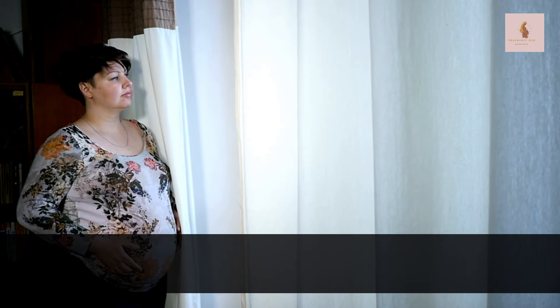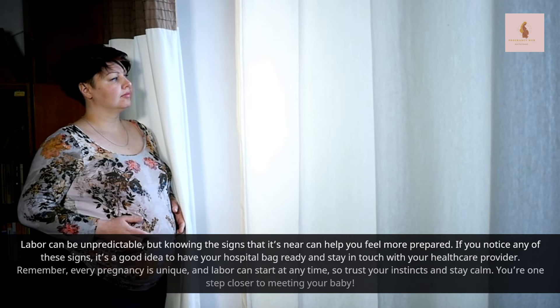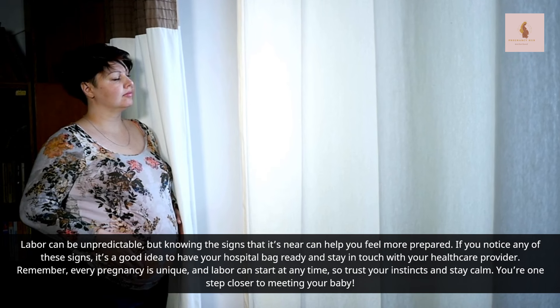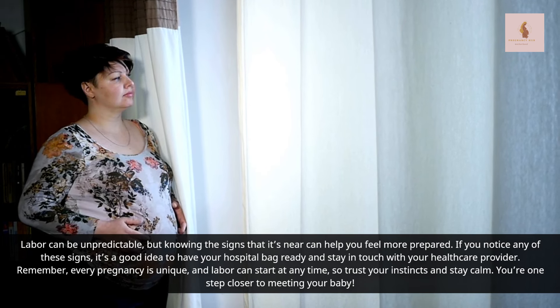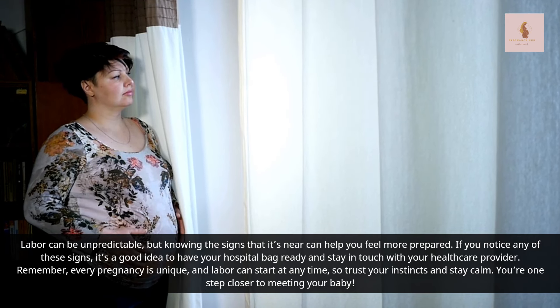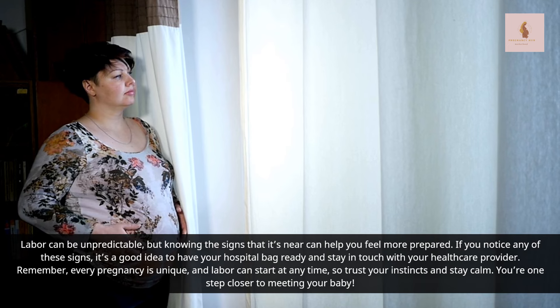Labor can be unpredictable, but knowing the signs that it's near can help you feel more prepared. If you notice any of these signs, it's a good idea to have your hospital bag ready and stay in touch with your healthcare provider. Remember, every pregnancy is unique, and labor can start at any time, so trust your instincts and stay calm.